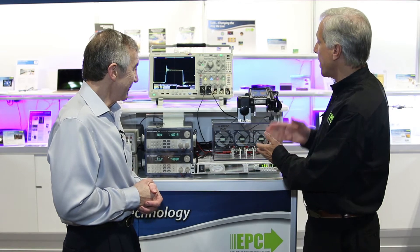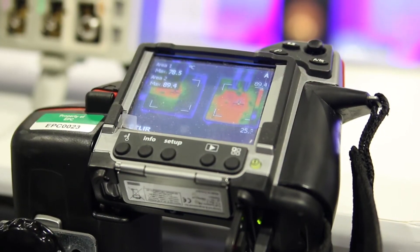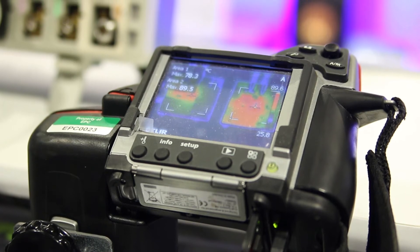Our eGaN FETs are running about 12 degrees cooler than the much larger — four times larger — MOSFETs, and are running with 30% less power loss. You couple those together and that's a 3x improvement in power density.